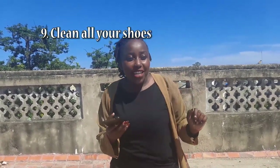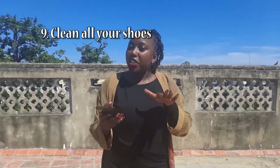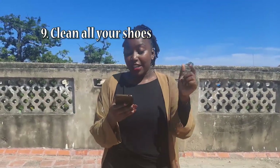Also, what you can do this period is wash your shoes. Collect all your shoes, wash them, clean them — the soles, the lining, everything. Make sure they're clean so that when this corona thing is over and you can step out, those shoes are shiny and sharp.